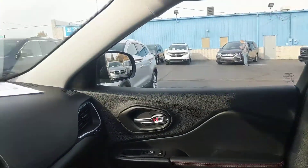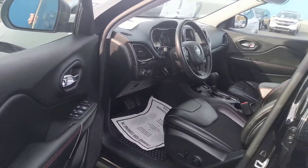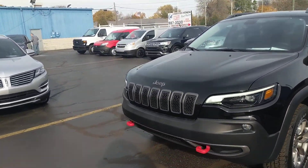So again, this is our 2020 Jeep Cherokee Trailhawk. If this is something that is of interest to you, come on down to KWIT Auto and see any one of our sales associates today, or give us a call and we'll be happy to take care of you.